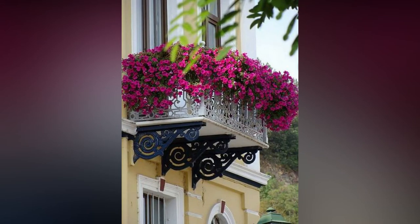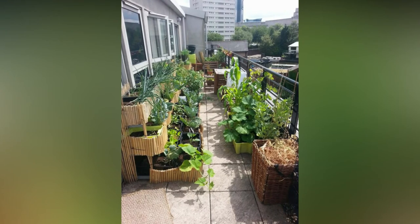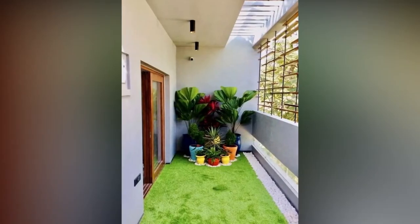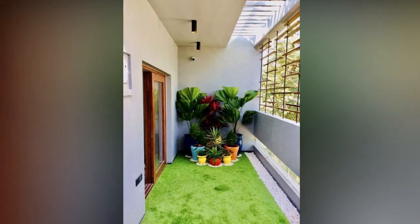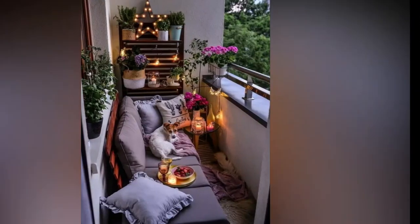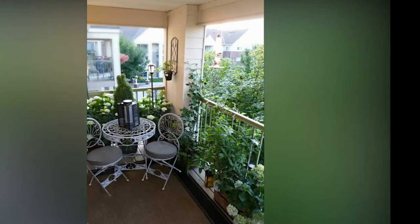Balconies serve perfectly to hang up clotheslines, chat with neighbors, and store all the junk. It is also the part of the house that is in full view of everybody, and believe it or not, people do judge books by their covers. In the hustle and bustle of the city, a green spot could be hard to find — why not make your green spot in the space that is your balcony?